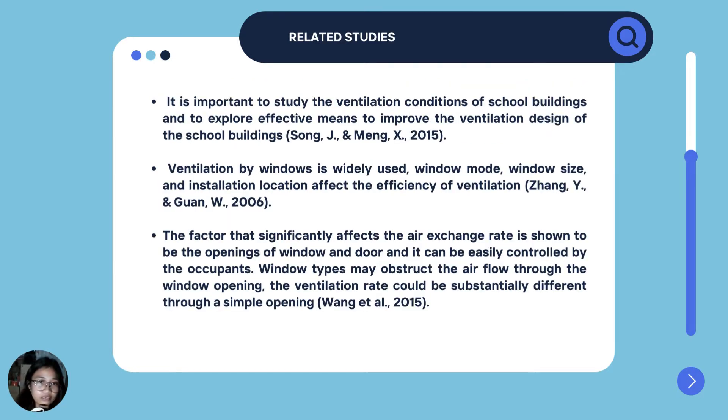For our related studies, it is important to study the ventilation conditions of school buildings and to explore effective means to improve the ventilation design of the school buildings. Ventilation by windows is widely used. Window mode, window size, and installation location affect the efficiency of ventilation. The factor that significantly affects the air exchange rate is the openings of windows and doors, and it can be easily controlled by the occupants. Window types may obstruct the airflow through the window opening, and the ventilation rate could be substantially different through a simple opening.